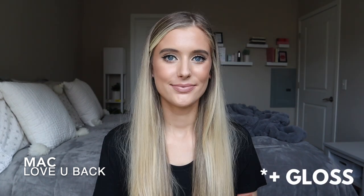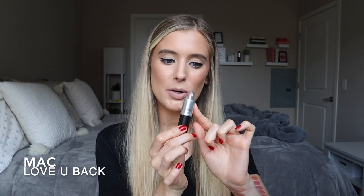Next is from MAC and it's actually a matte shade called Love You Back. I just freaking love MAC lipsticks — they are the best. Also, if you have quite a few MAC lipsticks like I do, I highly recommend getting clear lids because then you can actually see the color of the bullet when it's sitting in your lipstick organizer. I'll link those caps in my description box below, as well as my lipstick organizers.